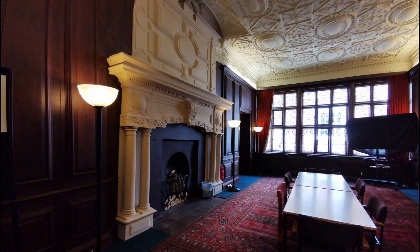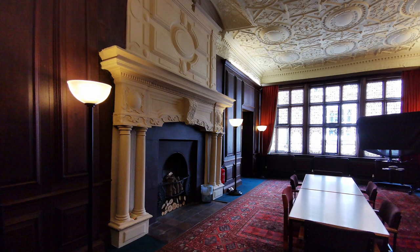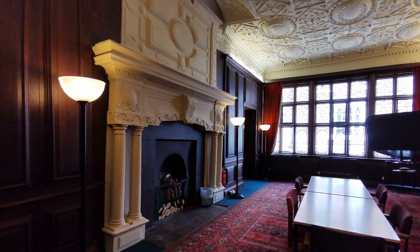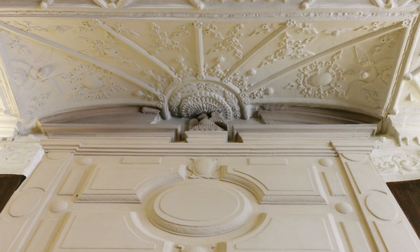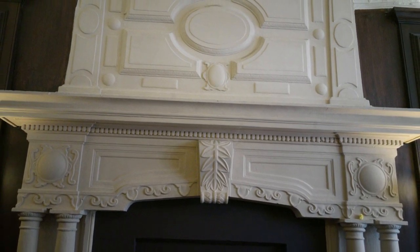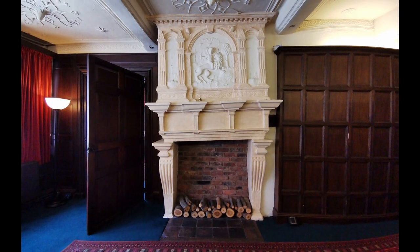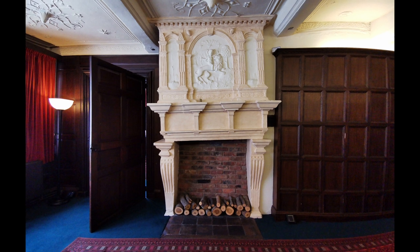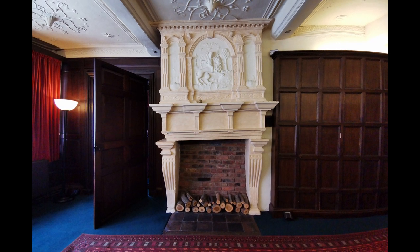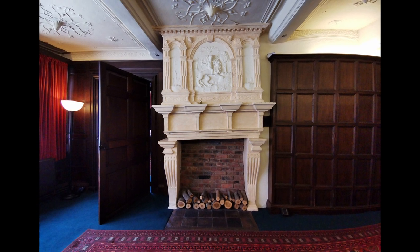The larger room has a very magnificent fireplace which doesn't belong in the room, because the overmantle is so tall that it required a recess in the plasterwork ceiling. So that fireplace has been imported from somewhere else. The fireplace in the smaller room may well have started in the larger room and been moved when the two buildings were combined together. Again, we've got no precise record of when that might have happened.